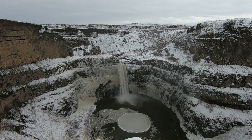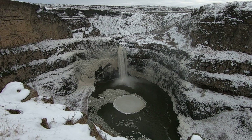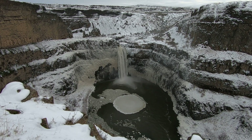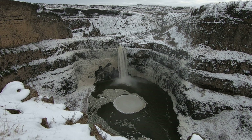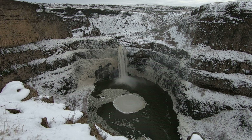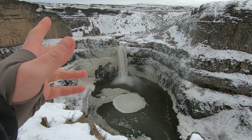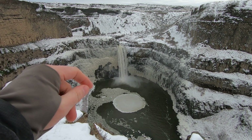Welcome to Palouse Falls State Park. It's mid-January and we're just south of Washtucna — this is the Palouse River Falls. The falls is about 180 feet from top to bottom, which is kind of crazy to think about.